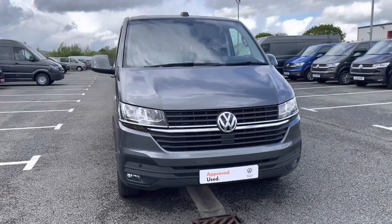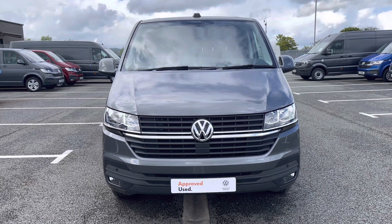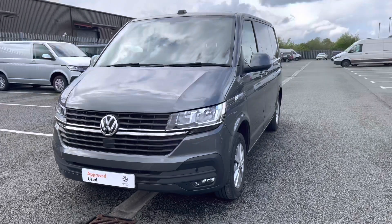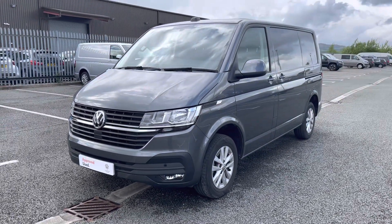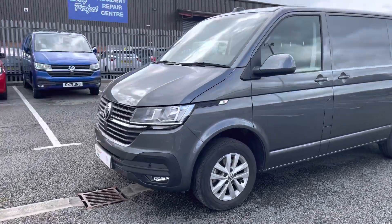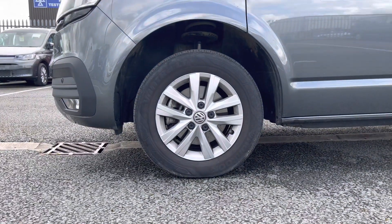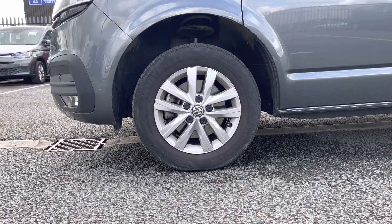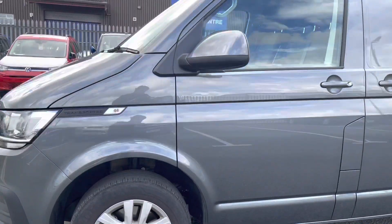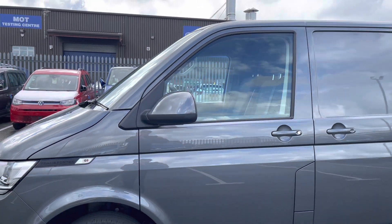The first feature I'd like to show you is the emergency city braking, where the sensor is located below the Volkswagen badge, ensuring you and your cargo reach your destination safely. The Highline trim also comes with front and rear parking sensors aiding in manoeuvrability, and this vehicle comes as standard with 16 inch alloy wheels complementing the indium grey paint finish very nicely. Power folding, power adjustable and heated wing mirrors are also a standard feature.